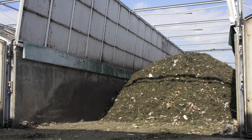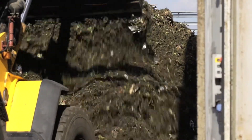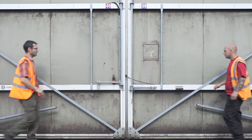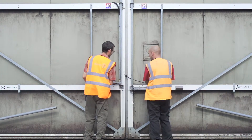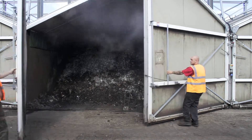The waste is then moved to a second set of tunnels for stage two. This time there are fewer tunnels, because by this point a lot of volume has been lost during the stage one process. The waste needs to reach 60 degrees centigrade for another two days, by which time it's starting to look like compost and there'll be a lot of steam, but it's not finished yet.